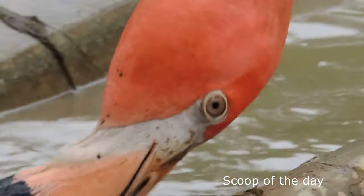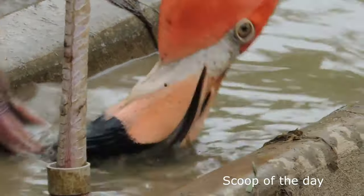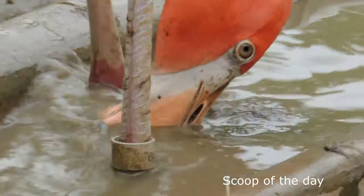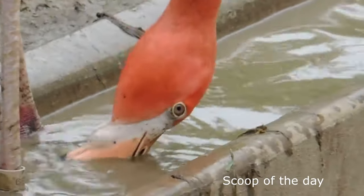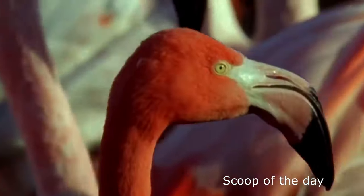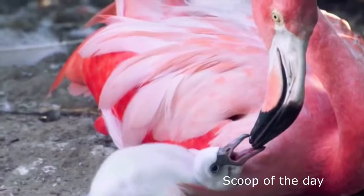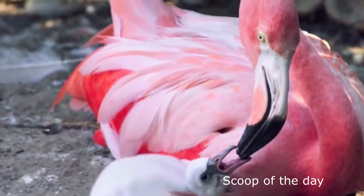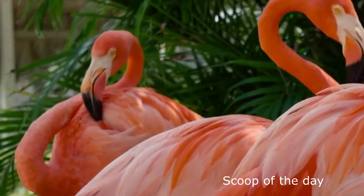Tiny openings at the top of the bill help drain the algae, shrimp, or fish they may have caught. The flamingo's tongue helps pump water in and out to filter out any food that is too small or large for it to eat. In order to accomplish all of this while upside down, flamingos have evolved to have a large lower bill and a smaller upper bill, which is the opposite of any other bird. Why exactly they need to be upside down, though, no one really knows.